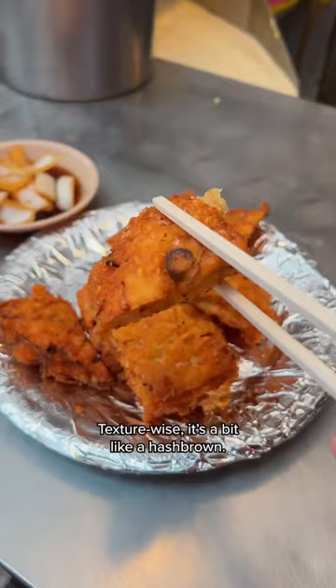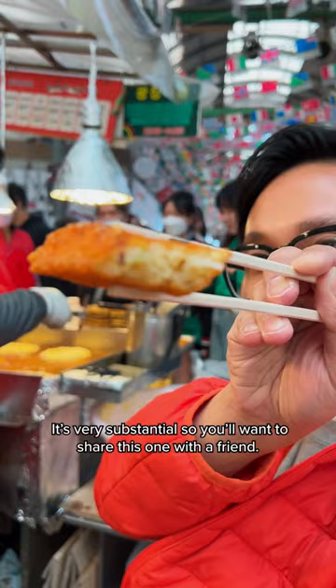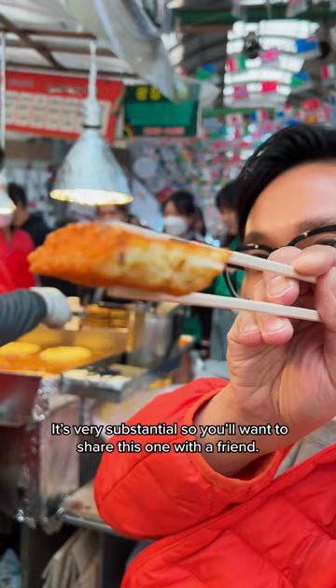Bindaetteok, mung bean pancake, is a savory dish made of freshly blended and fried mung beans, available in multiple flavors. Texture-wise, it's a bit like a hash brown. It's very substantial, so you want to share this one with a friend.